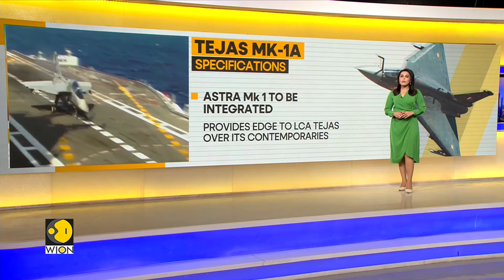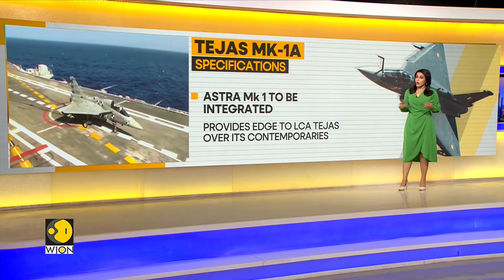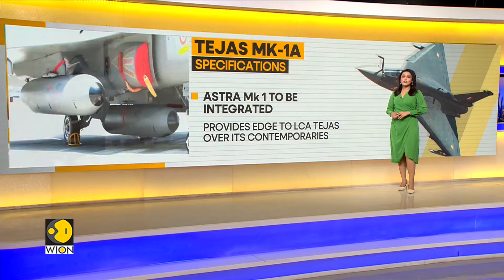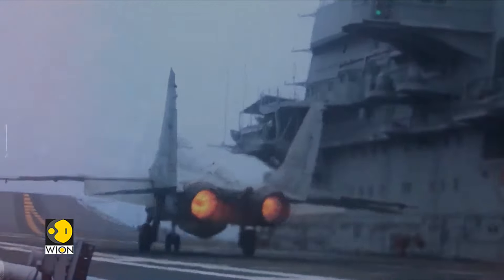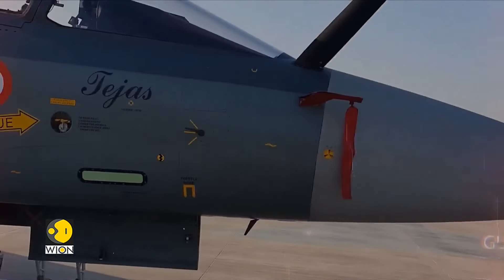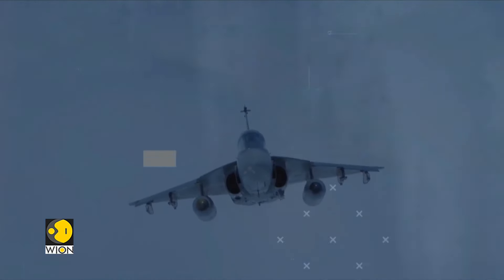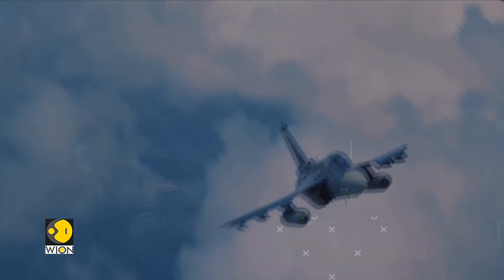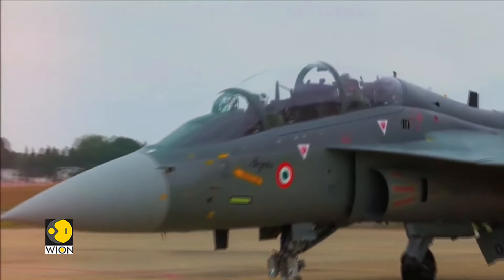The BVR missiles, called the Astra Mark 1, are reportedly to be integrated with the MK1A — a weapon likely to give the Tejas Mark 1A an edge over its existing contemporaries. It was in 2003 that the Light Combat Aircraft Program was named Tejas, meaning radiance in Sanskrit, by then Prime Minister Atal Bihari Vajpayee. Although HAL is not currently selling to other countries, Singapore, Egypt, Sri Lanka, the UAE and Malaysia have all expressed their interest in acquiring this aircraft.